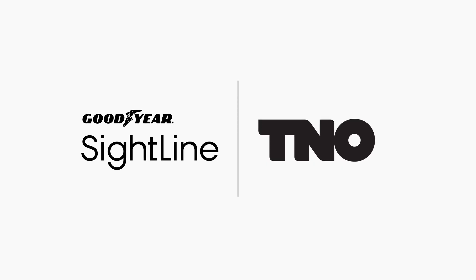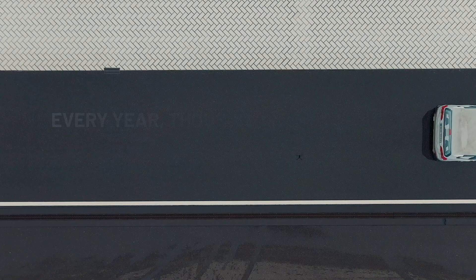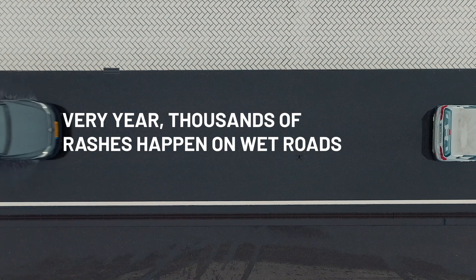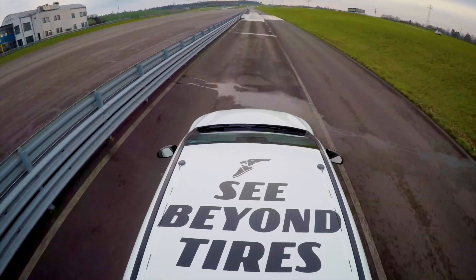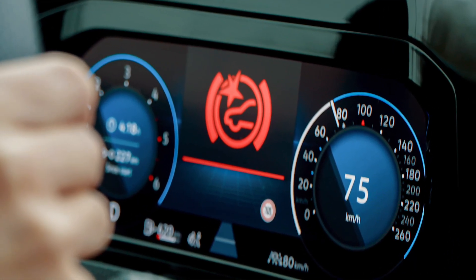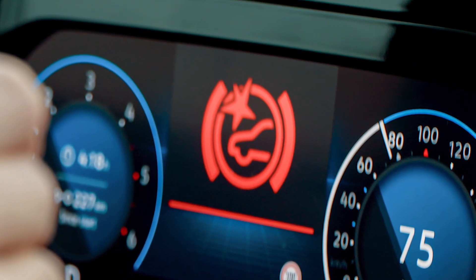So first, let's look at the good news. Goodyear has partnered with a Dutch organization to bring to market a technology that can stop vehicles short of a collision, even on wet or icy roads. This technology, known as SightLine, works in collaboration with a vehicle's Automatic Emergency Braking System, or AEB.